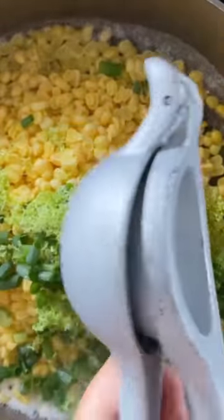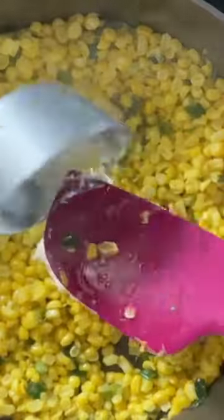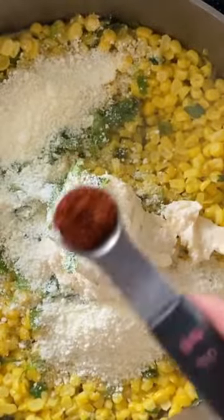Bursting with flavor, this dish features fresh corn kernels, lime, and green onions that are mixed together with my secret ingredient — mayonnaise. Yes, you heard me right. Sounds odd, but trust me, it gives this corn salad the creamy consistency we all crave.